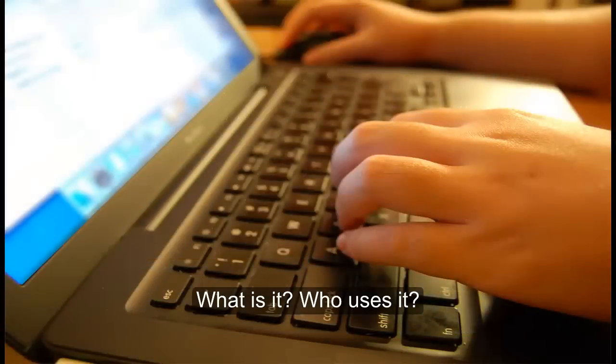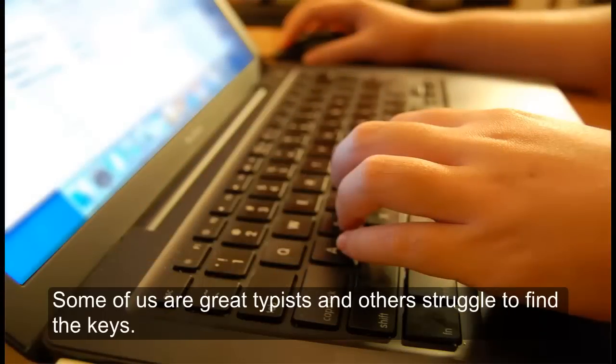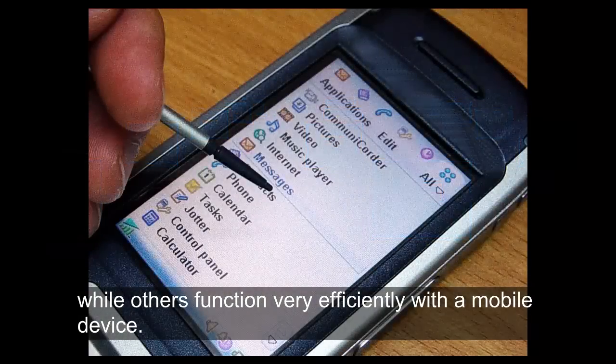We all have different functional abilities. Some of us are great typists, and others struggle to find the keys. Some of us use multiple monitors to help us organize our work, while others function very efficiently with a mobile device.